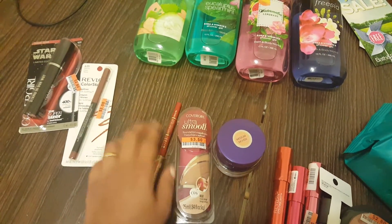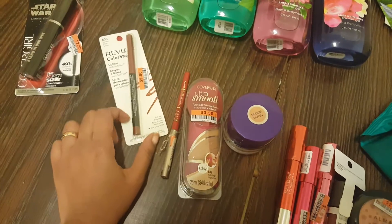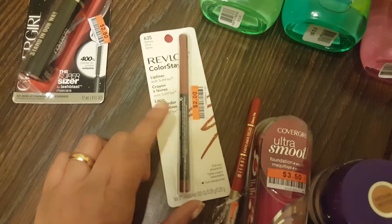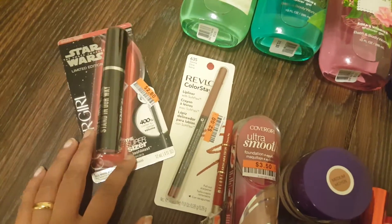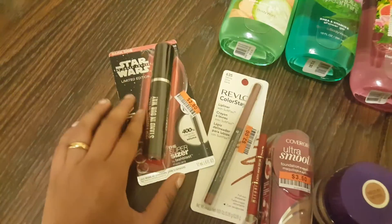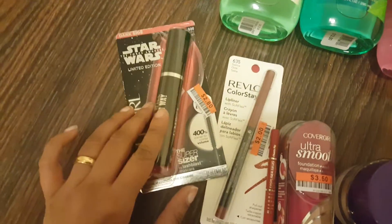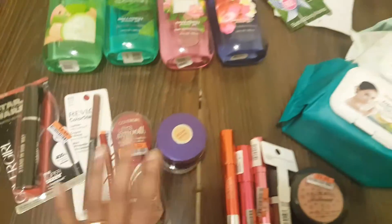I also picked up the Milani lip liners — these are retractable and I really like these, I've always used them. I also bought a Revlon ColorStay lip liner for two dollars in the shade sienna. And I also picked up the Star Wars limited edition by CoverGirl — I tried their mascara, the Super Sizer. It was only two dollars and eighty cents. So that was everything I got from Big Lots.